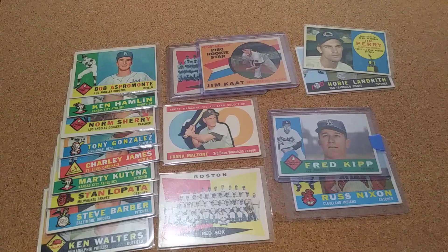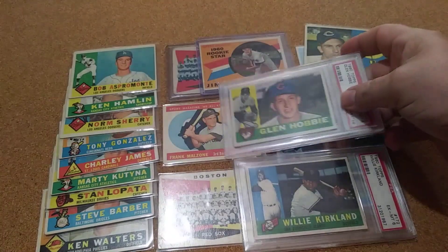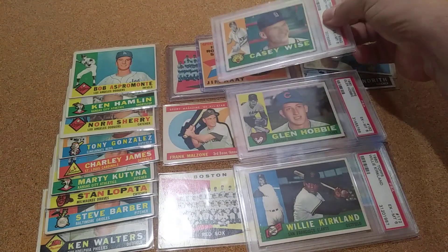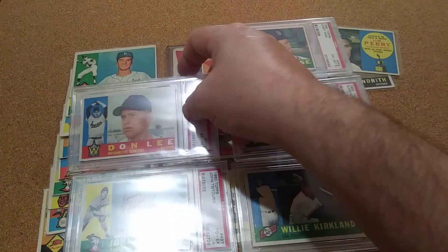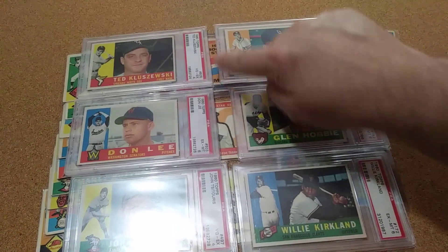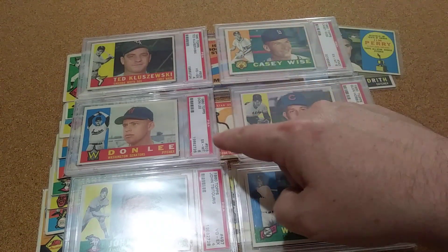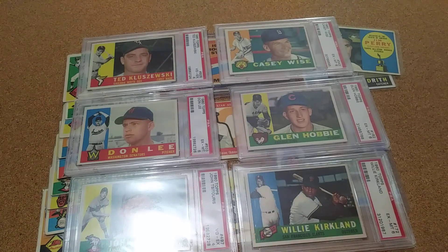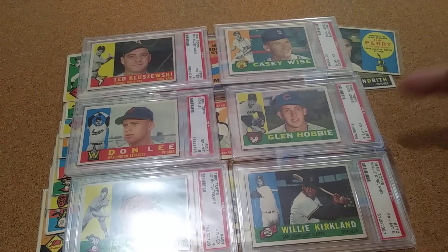I also was able to pick up six PSA graded slabs, and out of them three were high number slabs as well. I got a 505 and a 4, a 503 and a 6, a 497 and a 4. Then out of the regular set I got a 342 and a 6, a 182 and a 6, and a 172 and a 6.